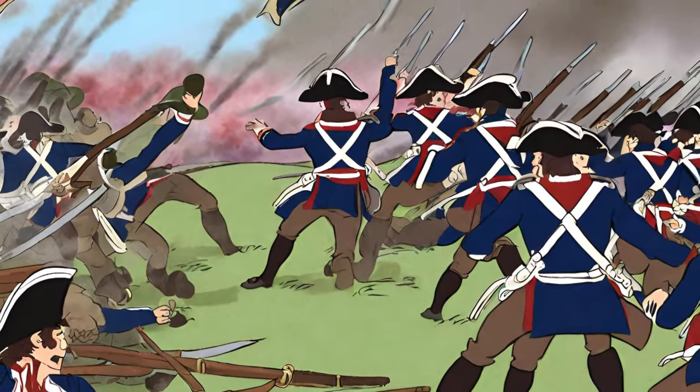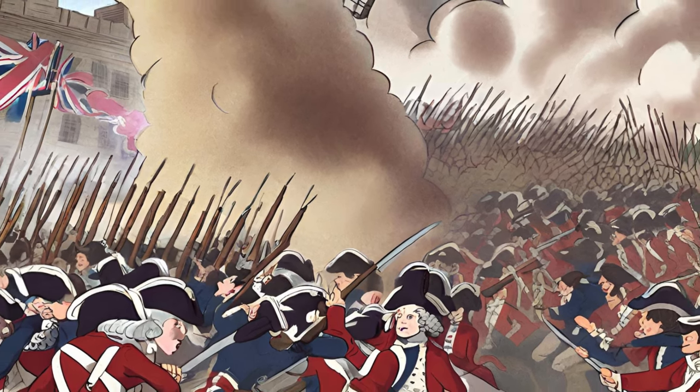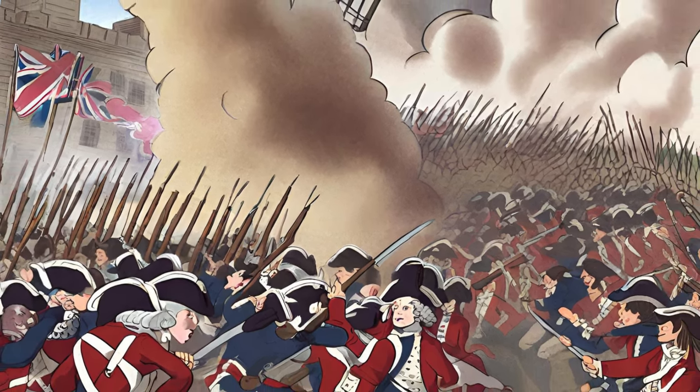This essay will explore the background, events, and aftermath of the Battle of Bunker Hill, highlighting its role in shaping the trajectory of the American Revolution.